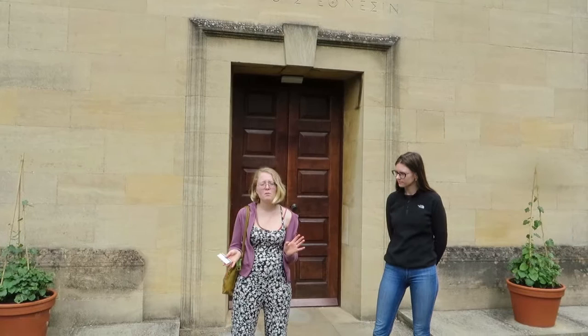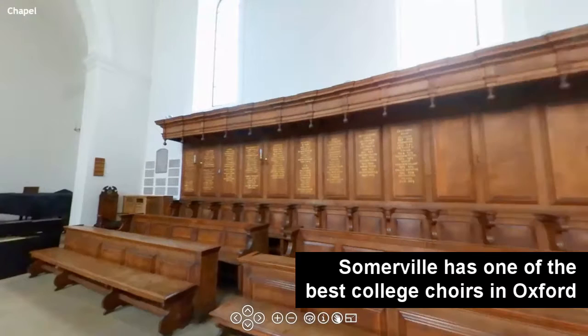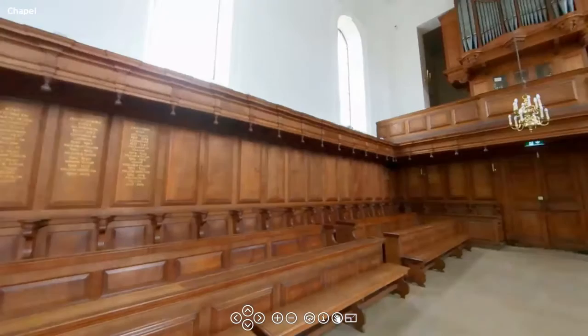This is our college chapel, which is non-denominational, so basically anyone can go here whether they're religious or not. We have a service on Sundays, lots of music events, and the choir comes and sings here. There are also sometimes meditation classes and yoga. It's a great space and a really nice place to visit.